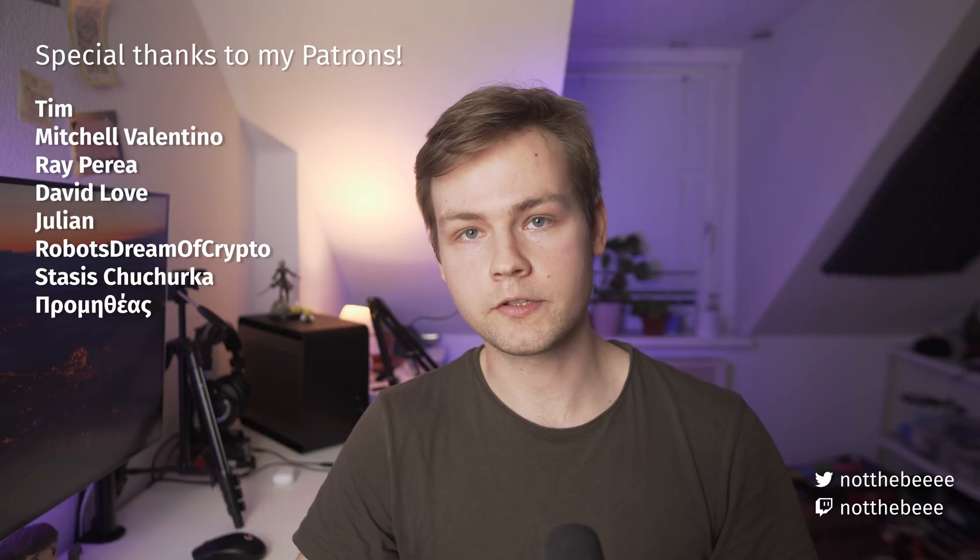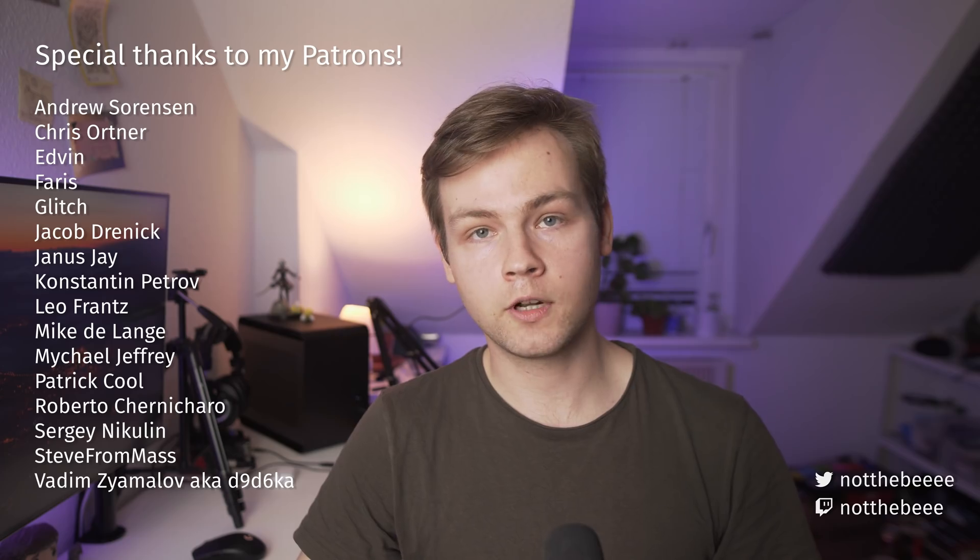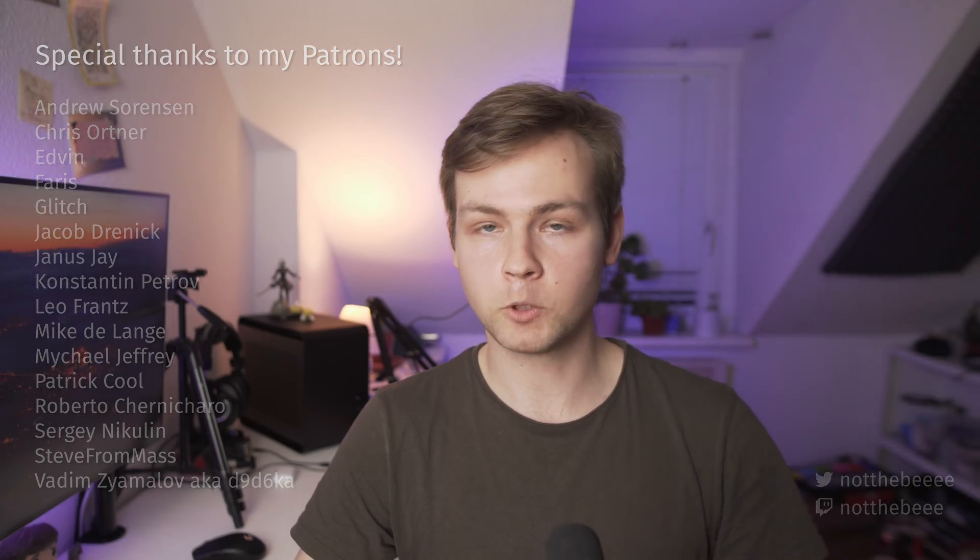So that's gonna be it. Just decided to make this fun little video real quick for you guys. And as usual I do want to thank my patrons: Tim, Mitchell Valentino, Ray Peria, and everyone else who supports this channel. Thank you guys for watching and I'll see you in the next one. Goodbye.